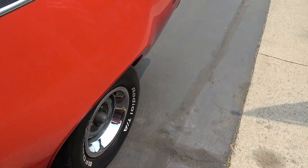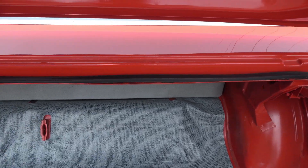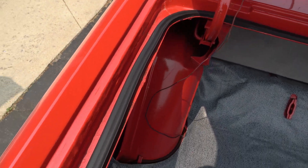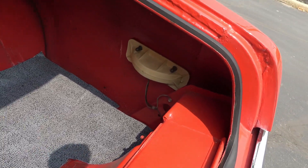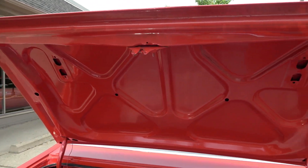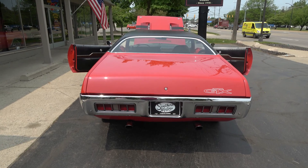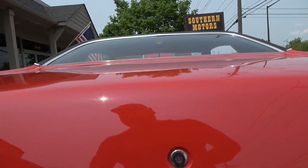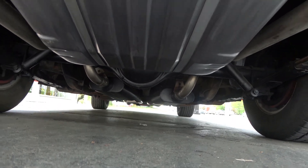Dual exhaust on it. It's got the eight and three quarter, 3.55 sure grip rear. A little glue has come off the trunk mat — I'll have him slide that over and re-glue that. It's still got the original insulation and everything on. It's all body color in the trunk — I don't think any panels have been changed on this car. Pretty raw underneath — they didn't really do anything with the floors, so I left them alone.